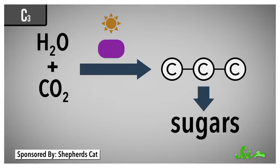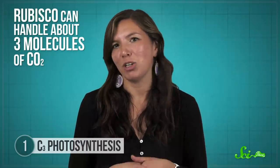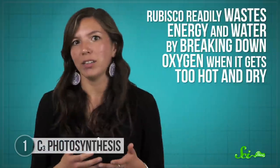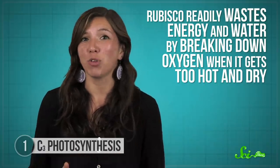However, this enzyme is notoriously inefficient. Most enzymes can process thousands of chemical reactions a second. Rubisco can handle about three molecules of CO2. Worse still, it's pretty indiscriminate with what molecules it processes. It readily wastes energy and water by breaking down oxygen when it gets too hot and dry, and the resulting byproducts can cause damage to the cell. So why hasn't evolution improved rubisco?